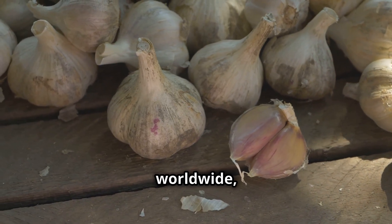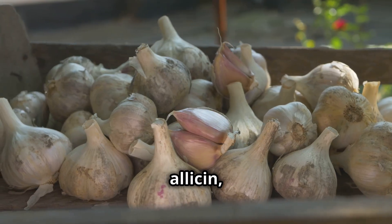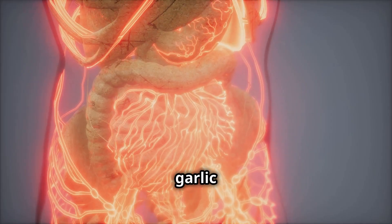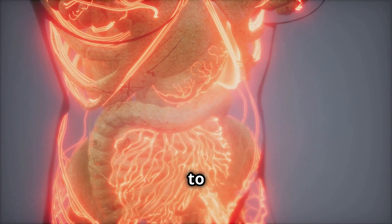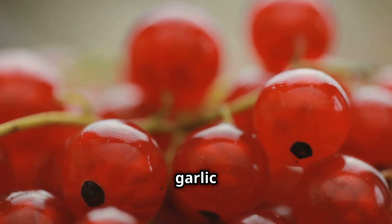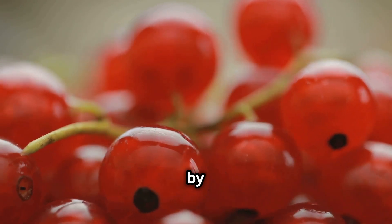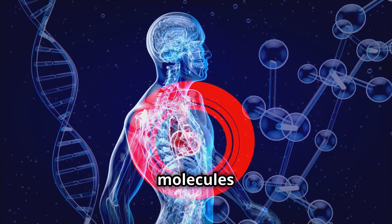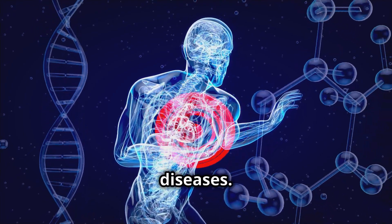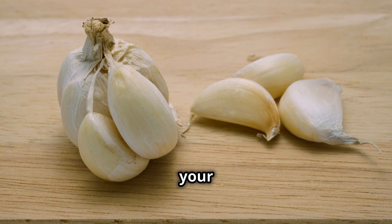Garlic, a staple in kitchens worldwide, is more than just a flavor enhancer. It's a potent source of allicin, a compound that stimulates nitric oxide production in your body. Think of garlic as a natural blood thinner, helping to prevent blood clots and reduce the risk of heart disease. Beyond its heart-healthy benefits, garlic also acts as a powerful antioxidant, protecting your cells from damage caused by free radicals. Free radicals are unstable molecules that can wreak havoc on your body, contributing to aging and various diseases. Garlic steps in as a guardian, neutralizing these harmful molecules and keeping your cells healthy.